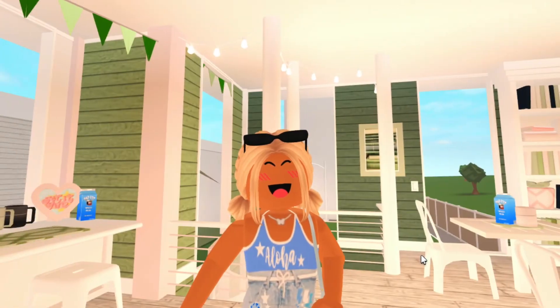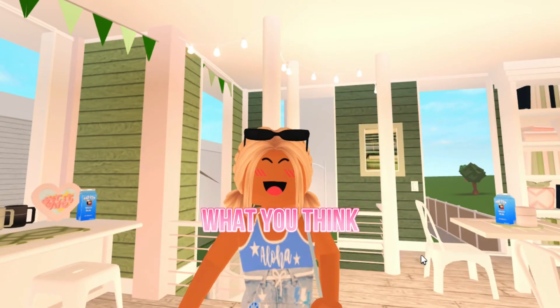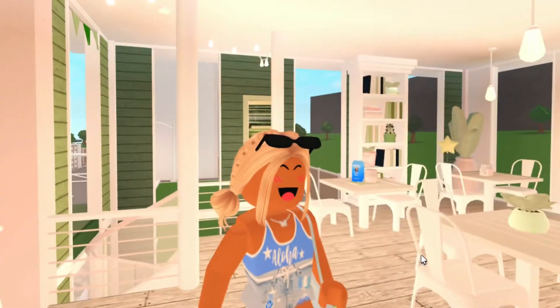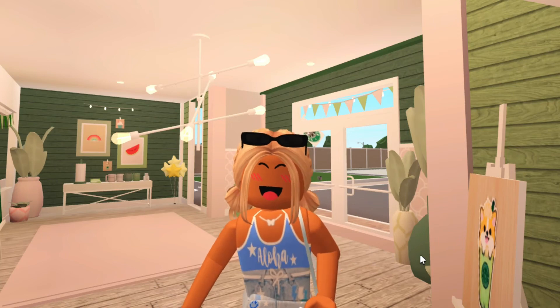Alright roses, that will be the end of this video. Thank you all so much for watching and I really hope you enjoyed. Make sure to tell me in the comments what you think of my Starbucks and how you would rate it — I feel like it's a solid eight out of ten. Make sure to like and subscribe, and bye roses!